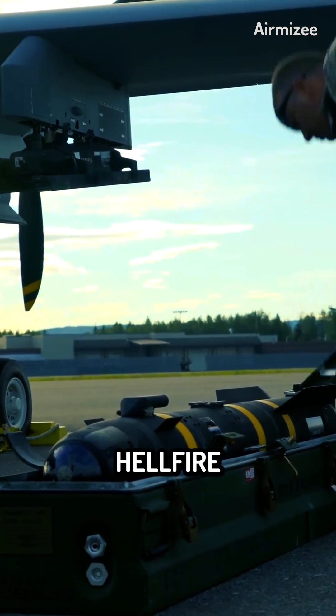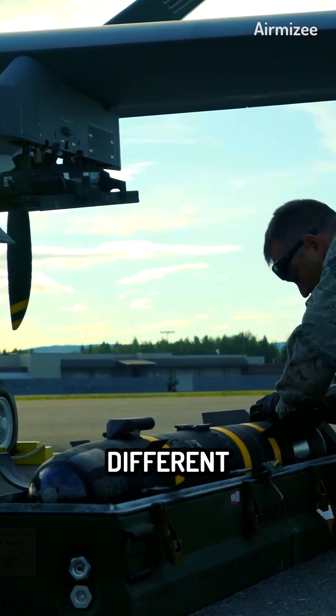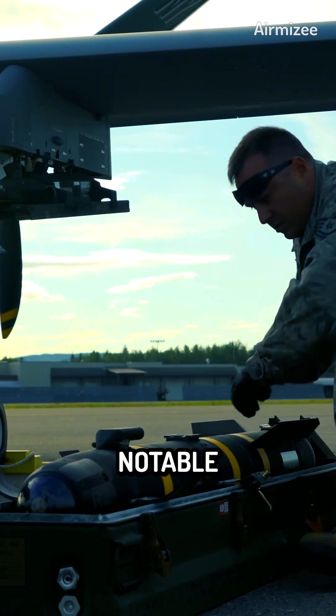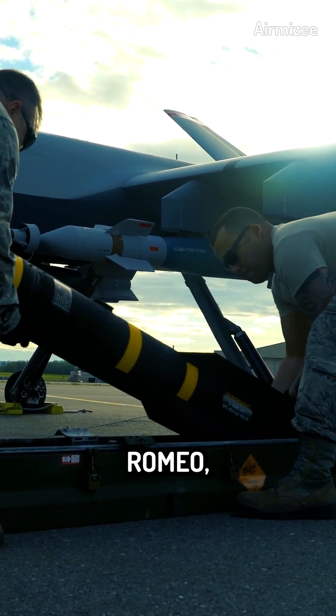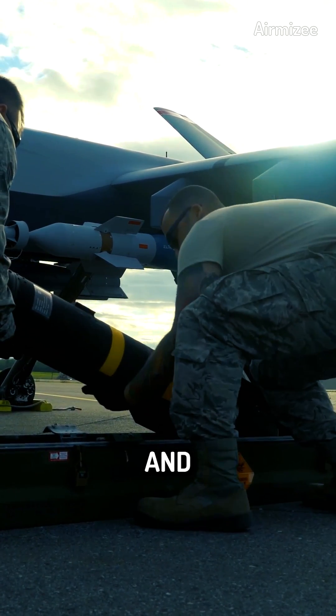Over the years, several variants of the Hellfire missile have been developed to cater to different mission profiles and objectives. Notable variants include the Hellfire II, Longbow Hellfire, and Hellfire Romeo, each offering unique capabilities and enhancements.